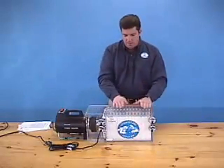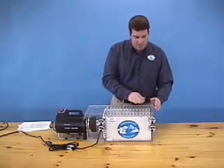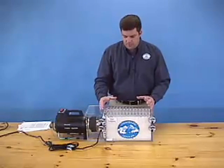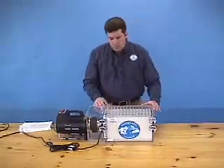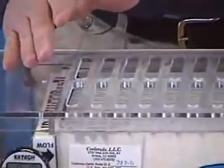This is a small Coolerado cooler that we use to demonstrate the principles of the Maisotsenko cycle and Coolerado cooling. This simple cooler consists of a fan, a dust and allergen air filter, a Coolerado heat and mass exchanger, and a clear plastic box.